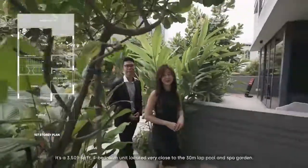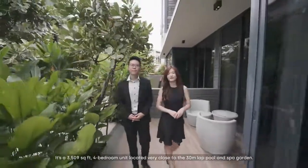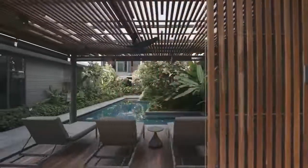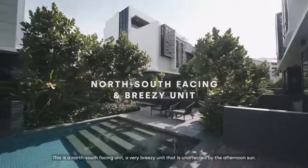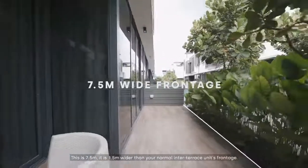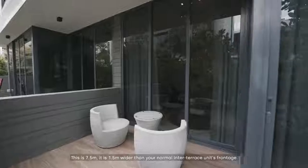This is House 174. It's a 3,509 square feet, 4-bedroom unit located very close to the 30-metre lap pool and spa garden. This is a north-south facing unit, a very breezy unit that is unaffected by the afternoon sun. As you can see, this is a wide frontage at 7.5 metres — 1.5 metres wider than your normal inter-terrace unit frontage.